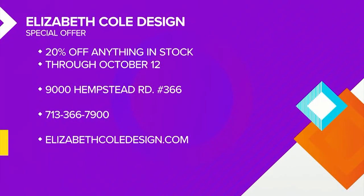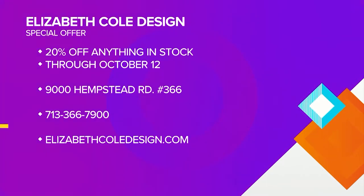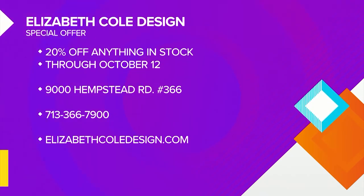Elizabeth Cole Design has a special offer for Great Day viewers — receive 20% off anything in stock through October 12th. You can make your home look like the ones you see on TV by stopping by their showroom at 9000 Hempstead Road, Suite 366. For more information, give them a call at 713-366-7900, or visit them online at ElizabethColeDesign.com and shop where the professionals do. We'll see you next time. Bye.